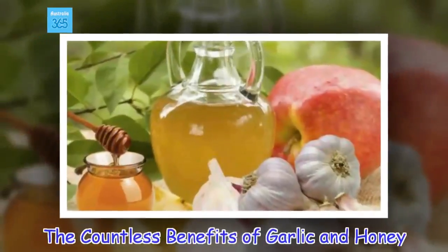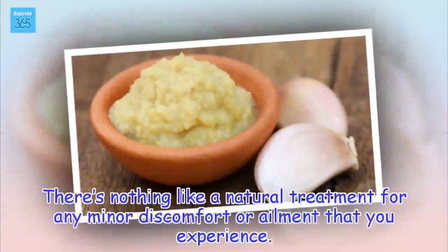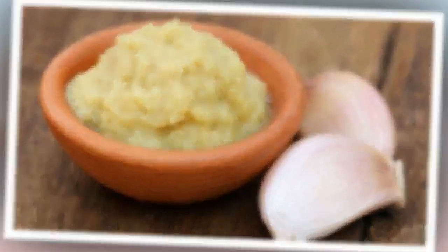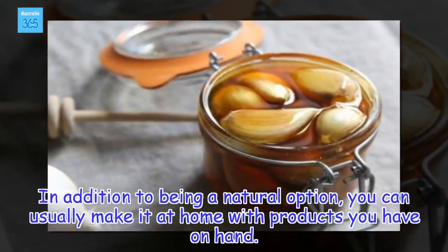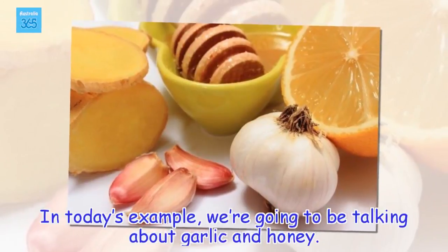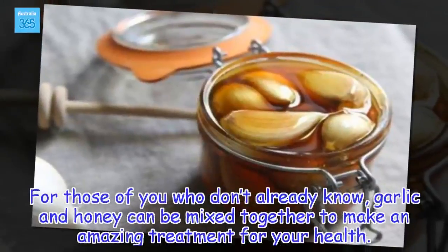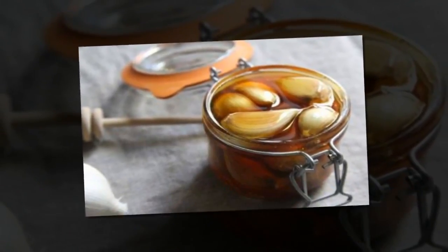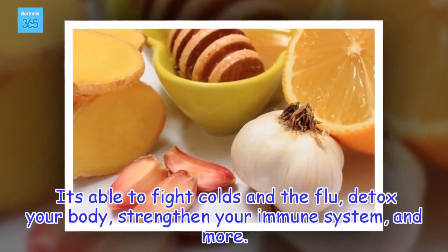The countless benefits of garlic and honey. There's nothing like a natural treatment for any minor discomfort or ailment that you experience. In addition to being a natural option, you can usually make it at home with products you have on hand. Today, we're going to be talking about garlic and honey, which can be mixed together to make an amazing treatment for your health. It's able to fight colds and the flu, detox your body, strengthen your immune system, and more.